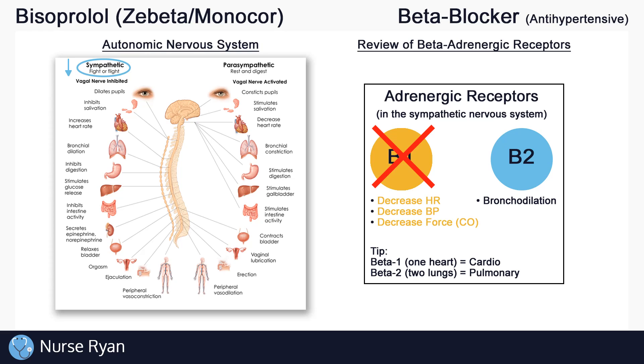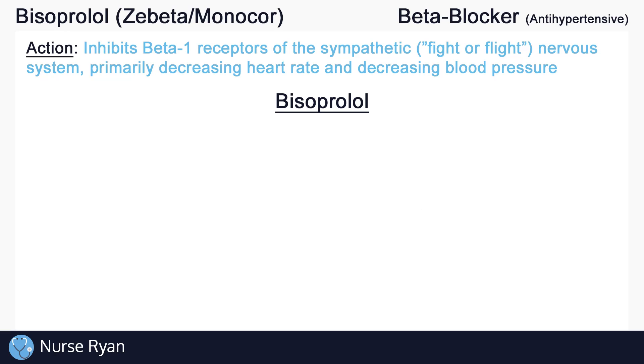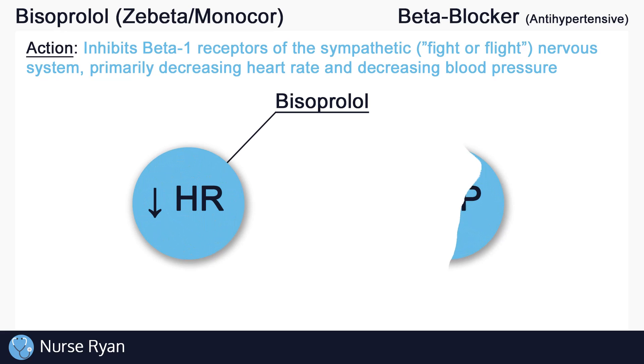It is important to note that bisoprolol does not block or inhibit beta-2 receptors, meaning that bisoprolol is a selective beta-1 blocker. Selective beta-1 blockers are also called cardioselective beta-blockers, because they only affect the heart and blood pressure without affecting the lungs. So to sum up, bisoprolol inhibits beta-1 receptors of the sympathetic nervous system, primarily decreasing heart rate and decreasing blood pressure.